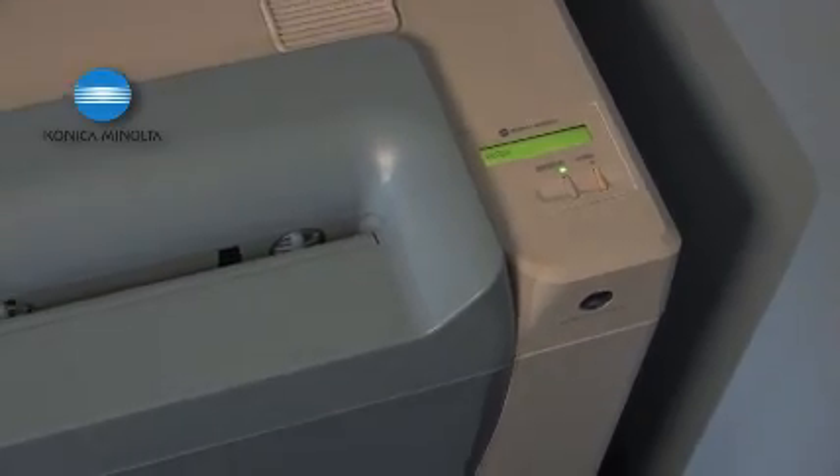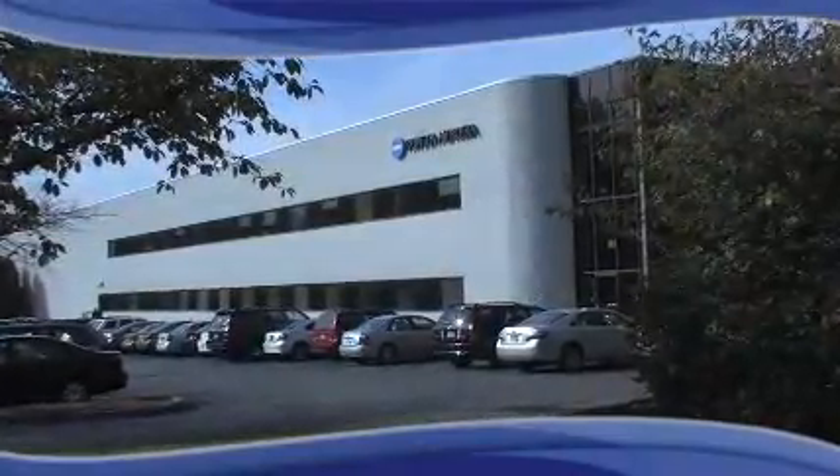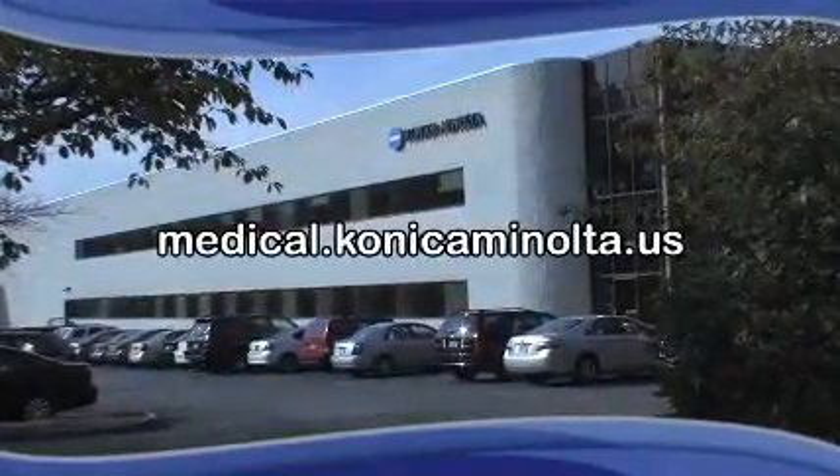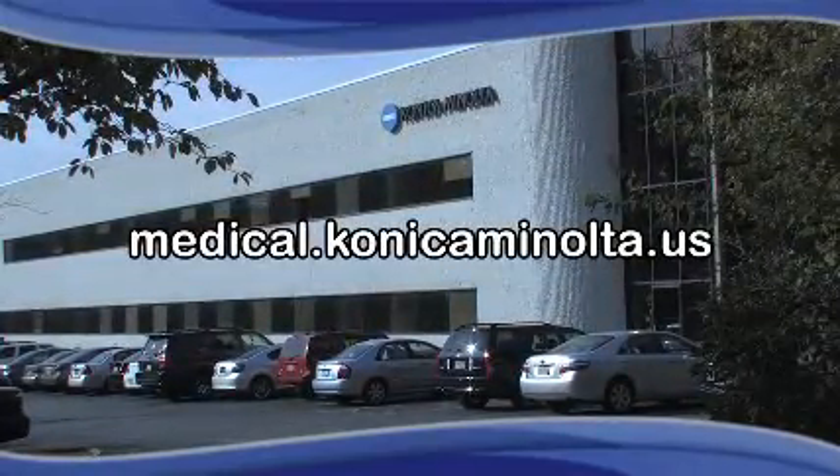Digital radiography is here to stay. Understand how your practice can benefit by speaking with your Konica Minolta representative, or go to the web and get instant access to all the information you'll need about the most advanced, cost-effective solutions in CR today.